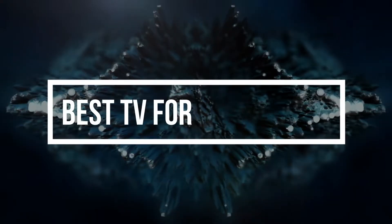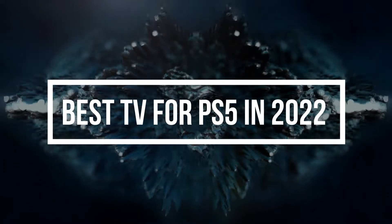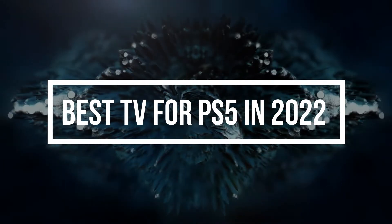In today's video, I am going to show you some of the best TVs for PS5 that you guys can buy in 2022, so without wasting any time, let's get started.